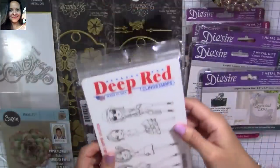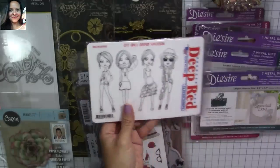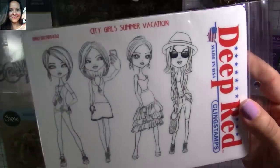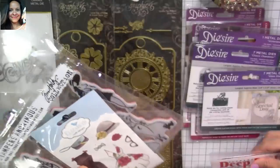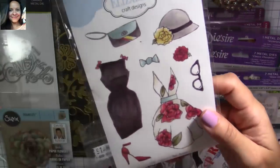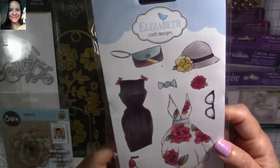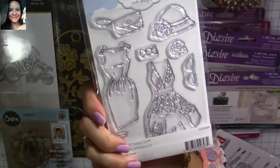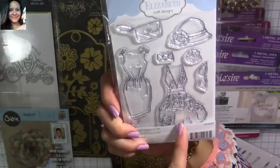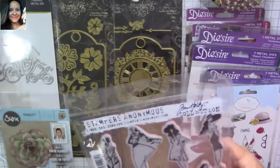I also bought these fashion girls because I'm going to be doing fashion-related projects — coloring these girls for that. These are Deep Red stamps. I love the girls with the selfie and everything. Then I bought this from Elizabeth Craft Designs — super adorable. I love this black dress, I love this dress too, and I love all of this for my fashion projects. I like that this one is clear — it's a clear stamp. The other one is a red rubber stamp, which is actually better quality, but I like the clear stamp better.